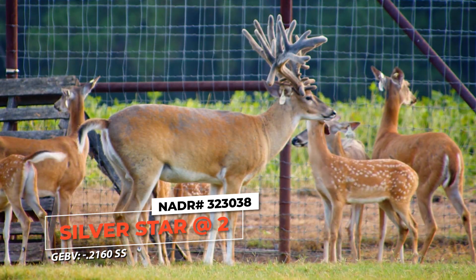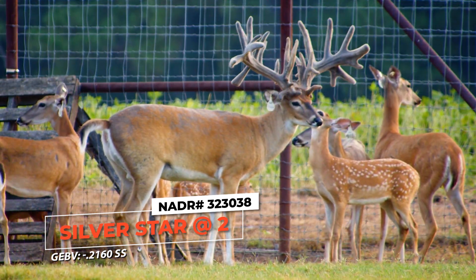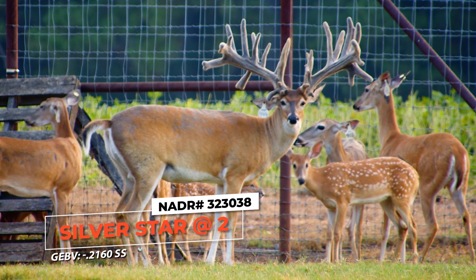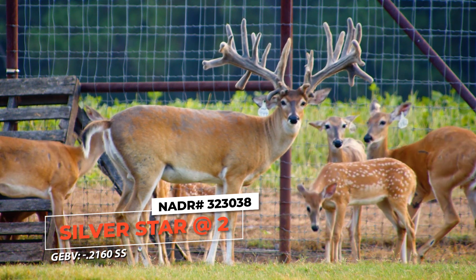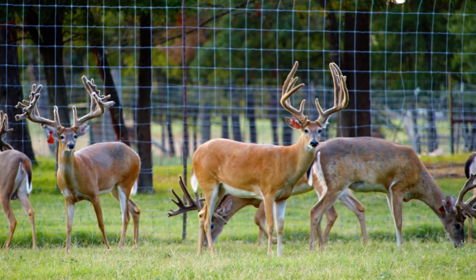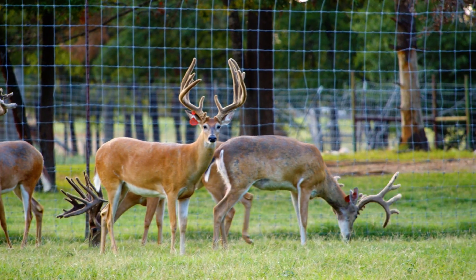I bred with him — he's an SS marker. And when we got our GEBVs back on him, he's a negative 2.160. I collected him when he was a yearling. I've got 72 deer now in the registry out of him.